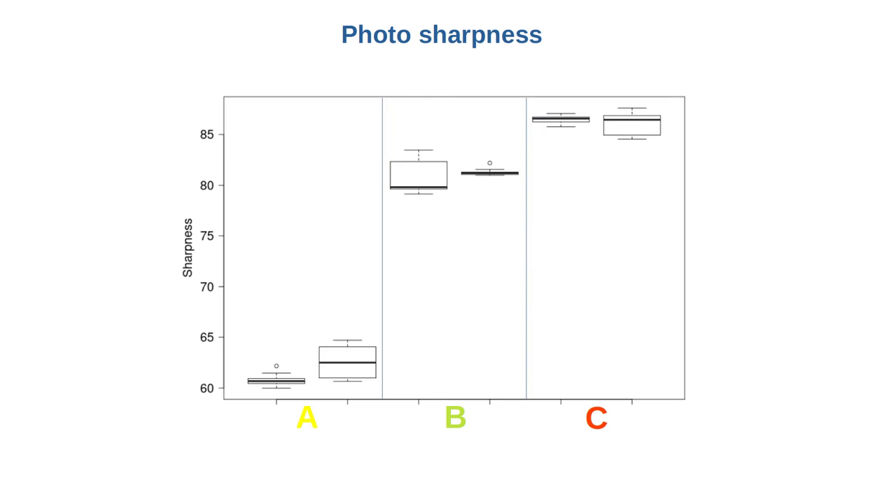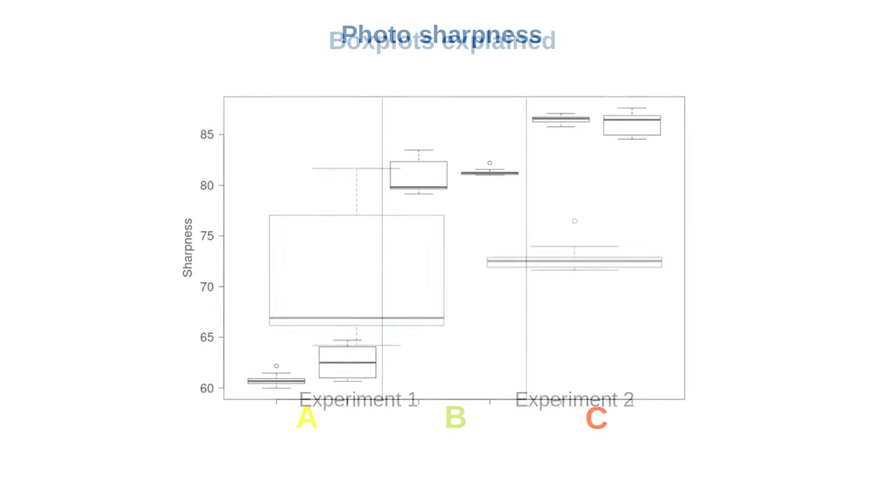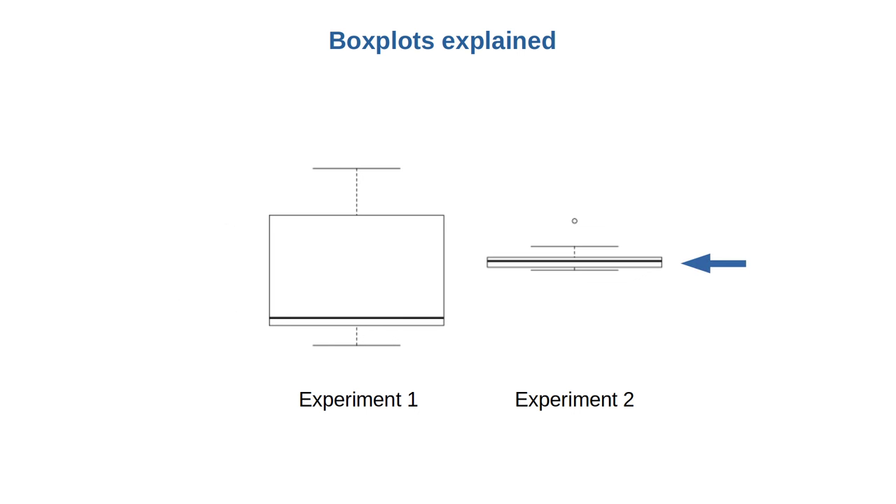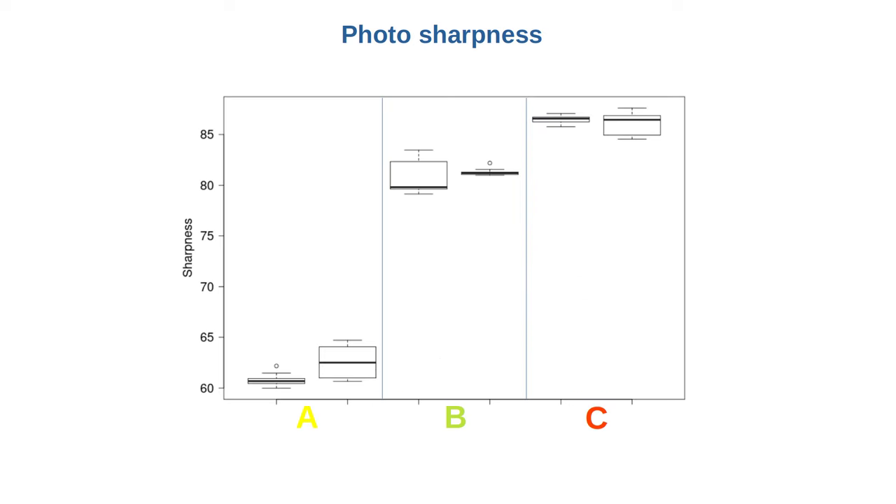Let's dig a bit deeper. I think box plots are the most informative for presenting this data. Here are the box plots for both sets of experiments. The lenses are A, B, and C, and the repetitions are next to one another. Each box contains 50% of the data points in its set. The line inside the box represents the median. The whiskers extend to the maximum and minimum values within a certain range, and data points outside the whiskers are outliers. When the boxes don't overlap there is a good chance the sets are different. We see that lenses A, B, and C are always different, and C is always the sharpest.